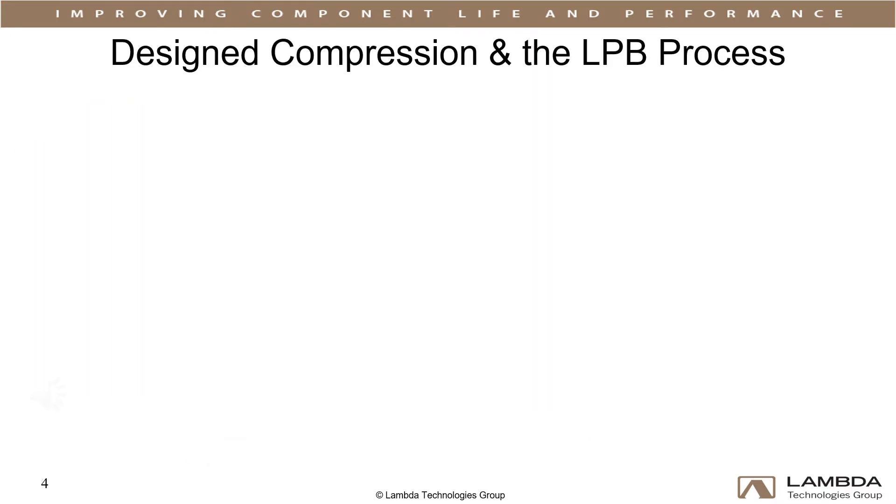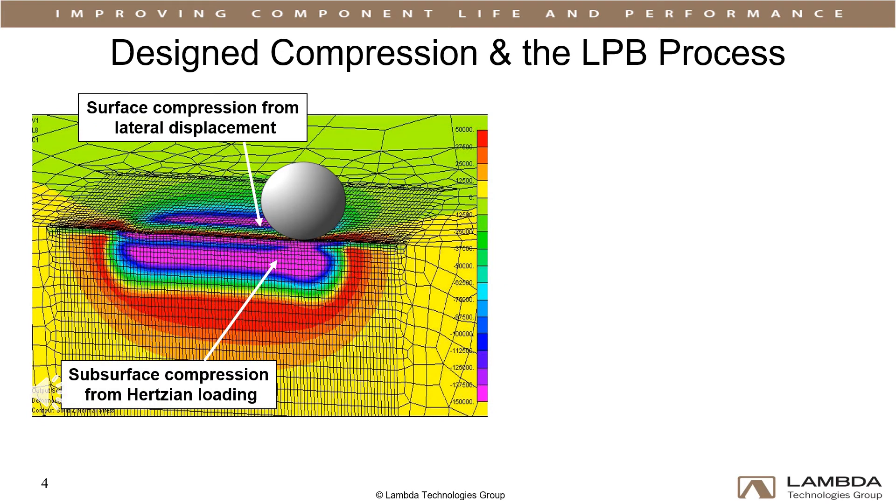At Lambda, we use designed compression to mitigate stress corrosion cracking and extend component life. Introducing a layer of compressive residual stress deep enough to contain surface flaws from pits or handling damage eliminates both stress corrosion and sulfide stress cracking without having to alter either the component material or design. Cracking is permanently prevented in sour environments for the life of the component.